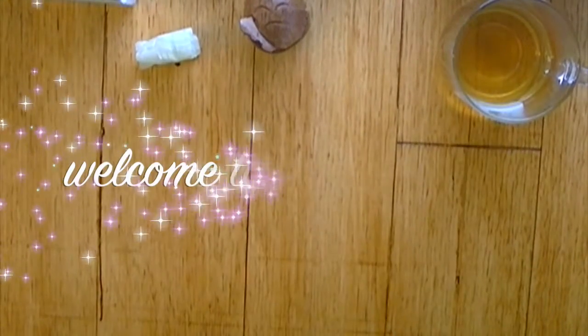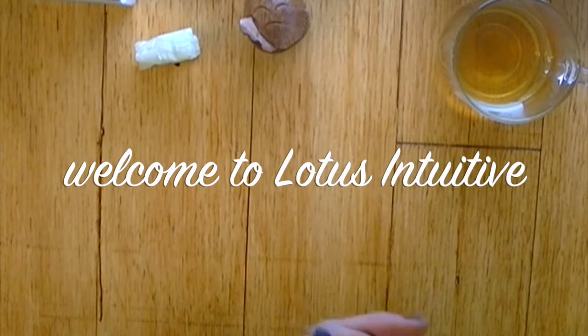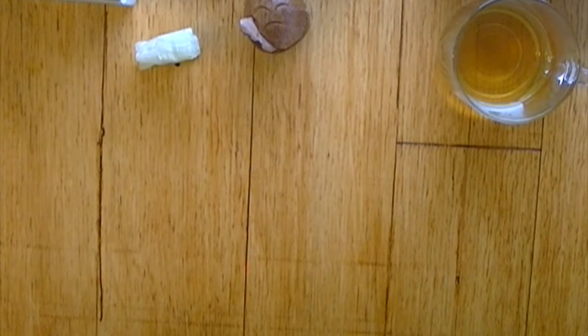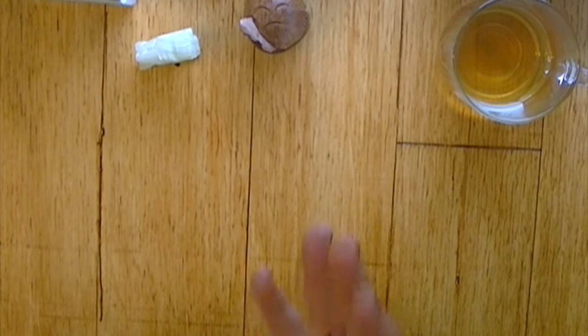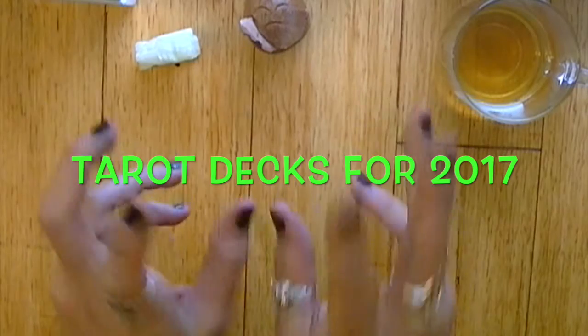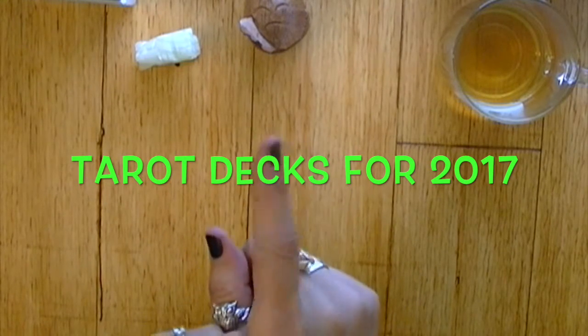Hi, everyone. It's Laurie again, and today is day 13 of Ethany's 31 Days of Tarot Challenge. And I'm going to be talking about which tarot decks I'm looking forward to working with in 2017.